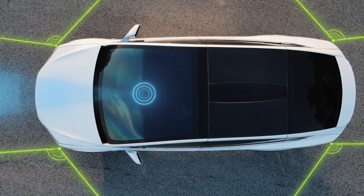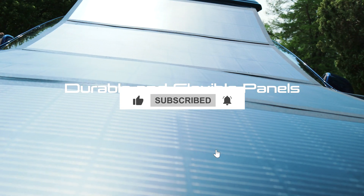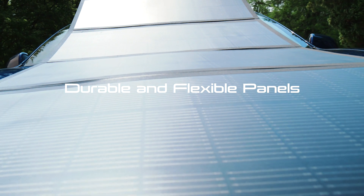To put this in perspective, this energy is enough to cover around 80% of the vehicle's annual mileage.